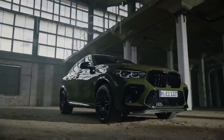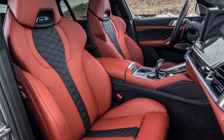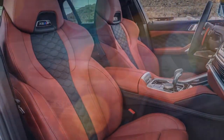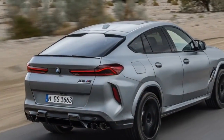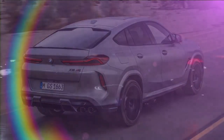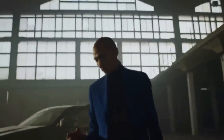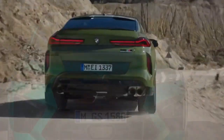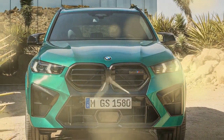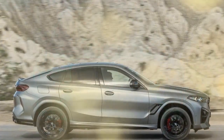Despite its slightly slower performance on the track, most owners will struggle to discern any meaningful difference between the 2024 BMW X6M Competition and its slightly swifter predecessors from 2020 to 2023. However, they will likely notice the X6M's reduced cabin space compared to its sibling, the X5. Taller occupants may find the aggressively sloped roofline doesn't pair well with the firm suspension, potentially causing discomfort, and rear passengers might find the headliner uncomfortably close to their heads for a vehicle of this size.